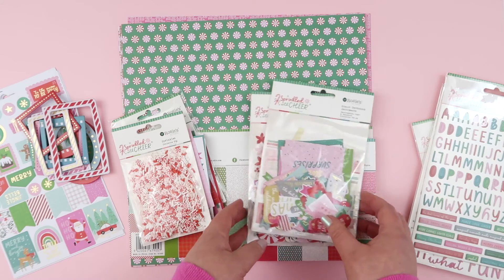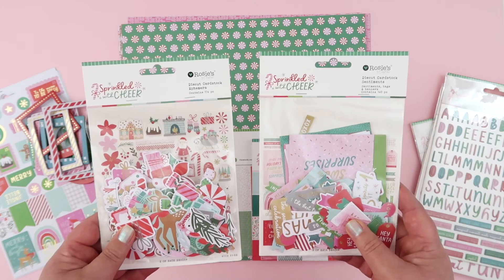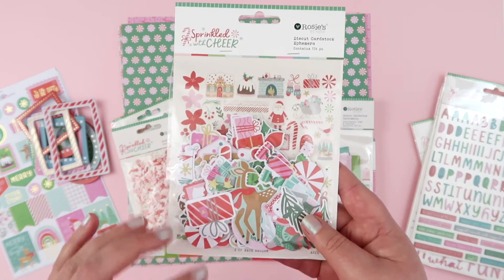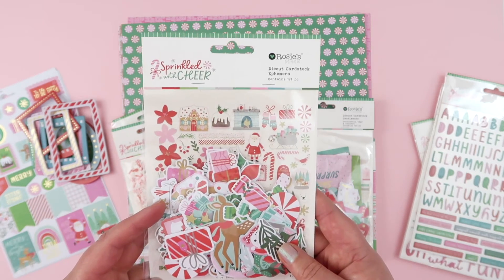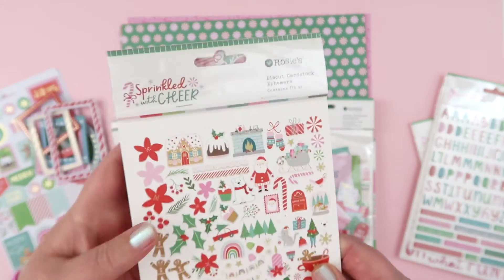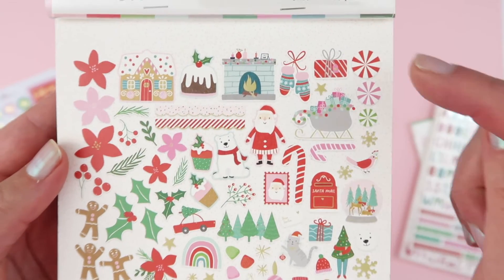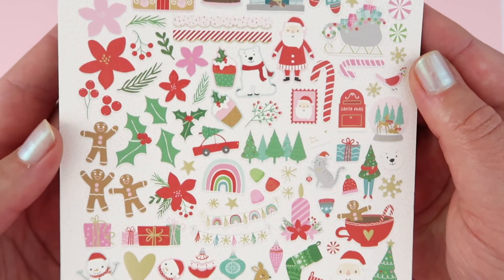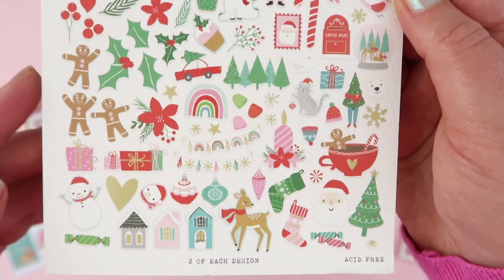And last of the embellishments, there are two different ephemera die cut packs - one is sentiments and one is ephemera. There are literally hundreds of die cuts in here. They contain 174 pieces in this pack, with two of each so you don't have to worry about hoarding your favourites. Little peppermint candies, gold foils, Gingy again, lots of stamp - Gingy in a hot chocolate - super cute.